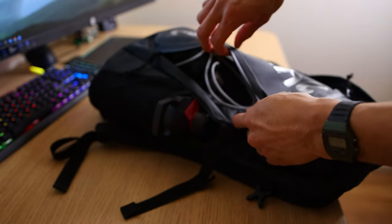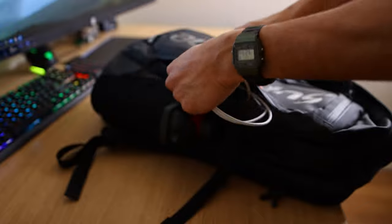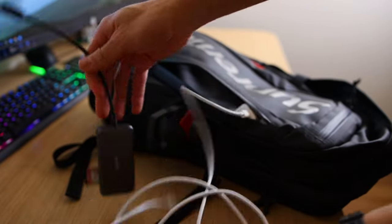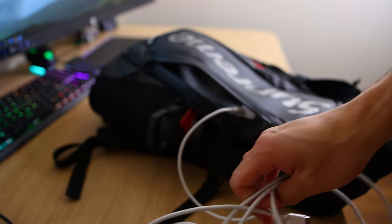Starting off with the big zipper pocket on the outside, you'll see that Supreme logo going across. It is transparent so you can see what you put in it, and I keep things that are mainly quick and accessible in here. For example, my USB-C hub, which houses things like my SD card, HDMI ports, and extra USB-A ports, because unfortunately I have a MacBook Air and those don't really have many ports to begin with.